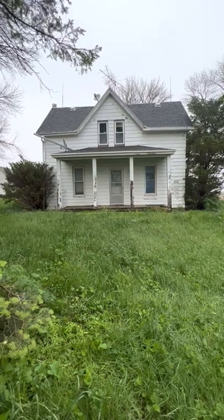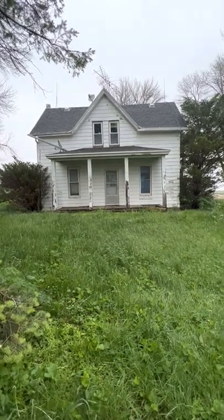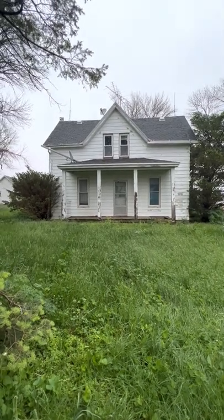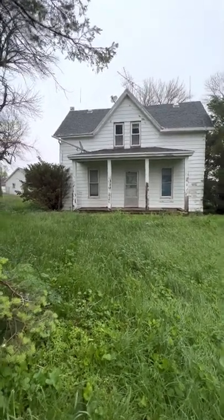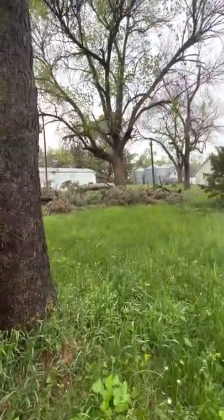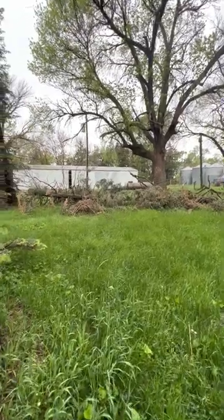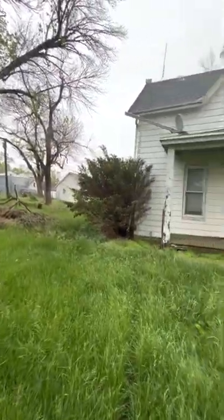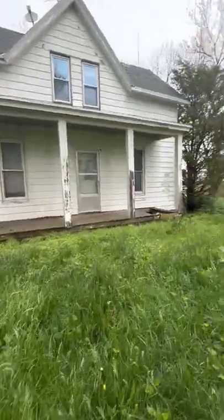I found a great house out in the country. Coming back from the vet with my dog and we stumbled across this one. Let's go check it out. It is big — it's got a lot of buildings. Let's check the house out first.